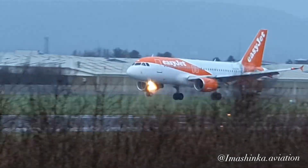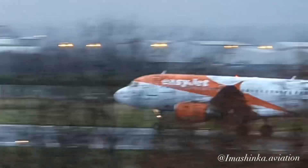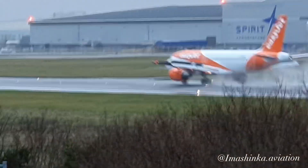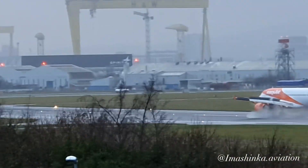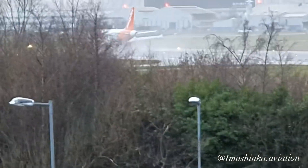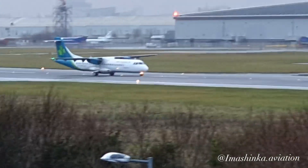ILS captured. Eventually got there. There goes the ATR 72 out — there it is.